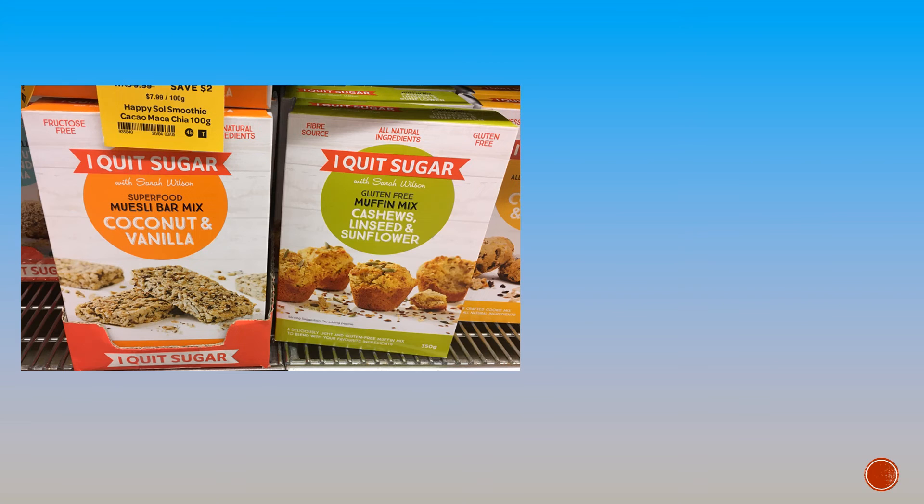People are becoming increasingly concerned about the sugar in their diet. People who support Sarah Wilson and her 'I Quit Sugar' phenomenon can now go and buy these pre-packaged muesli bar mix and gluten-free muffin mixes.